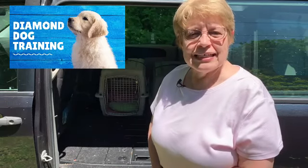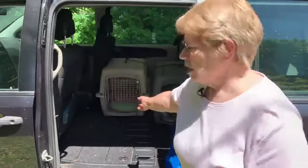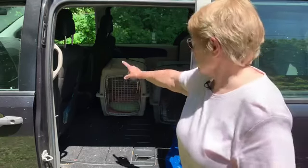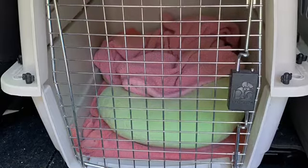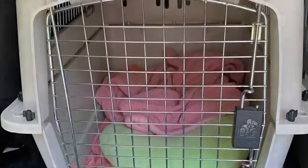Dog traveling tips to help this weekend be successful and safe for both you and your dog. The first thing is how is your dog going to ride in the car? My dogs are in crates, and I think that's always the safest way. Crates are buckled in, and they have blankets in the crates.